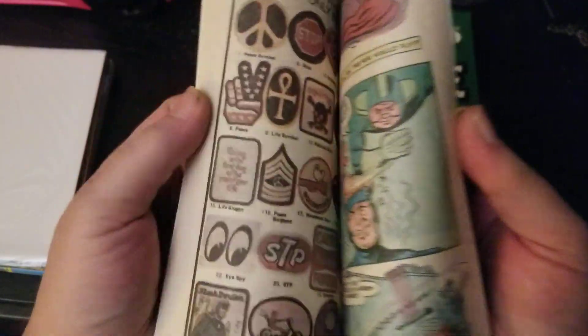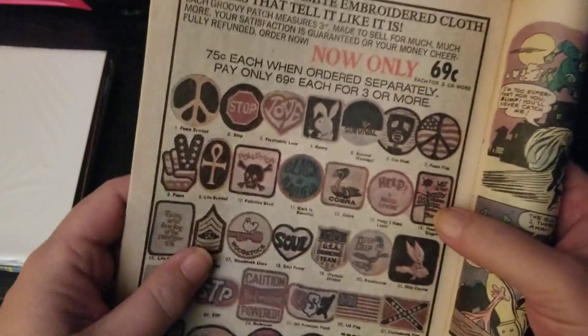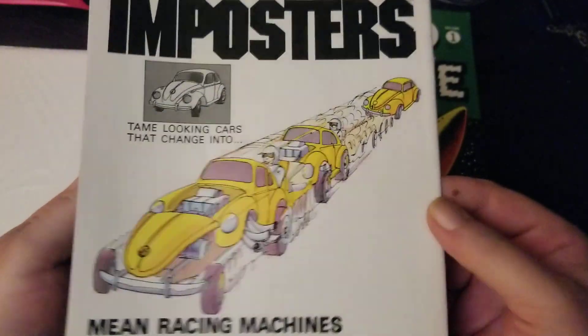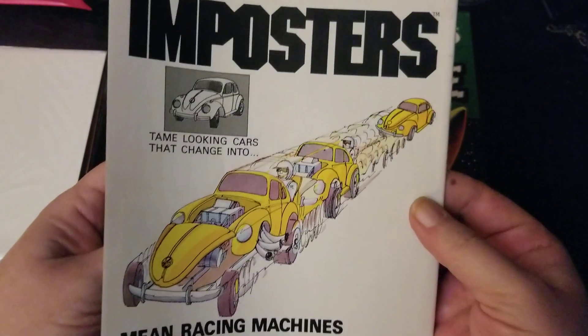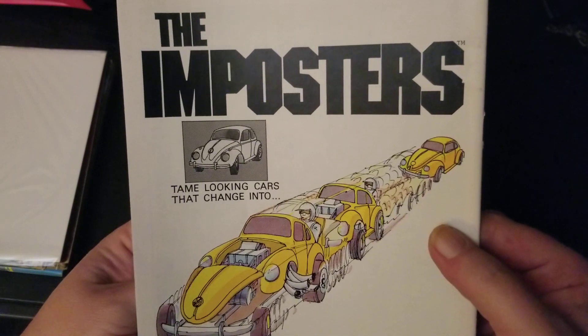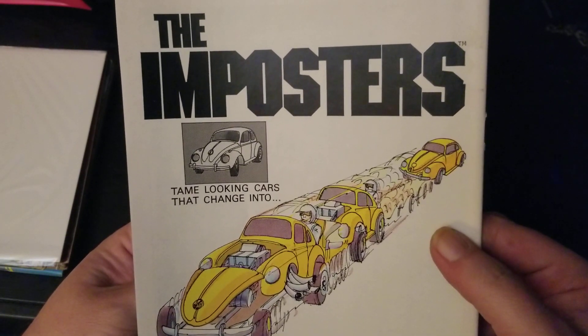What we're really here for are patches. I was reading this comic and this is a 7.5 — it looks like this could come right off the stand. Look at how white this is. This looks like it could have come off the rack at a 7-Eleven with those blinking, humming, buzzing fluorescent lights.